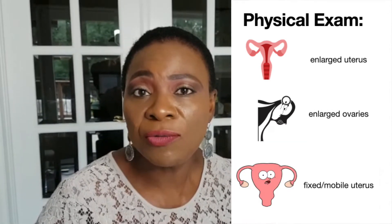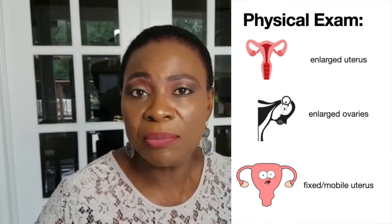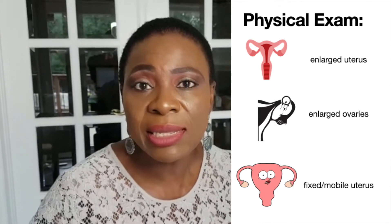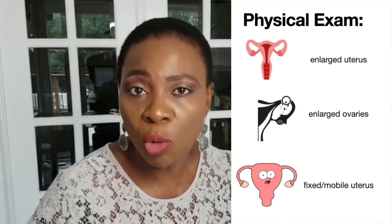Physical examination may also show your uterus being big. There may also be enlargement of your ovaries, which may indicate the presence of endometriosis. There are other things your gynecologist may detect, such as whether your uterus is fixed or mobile.